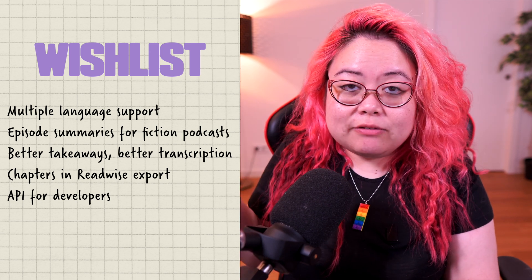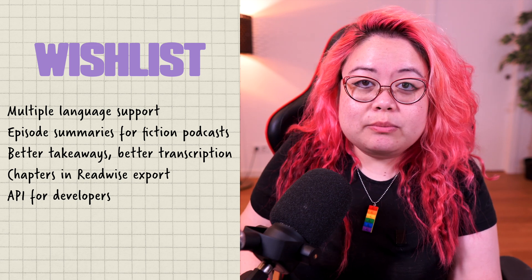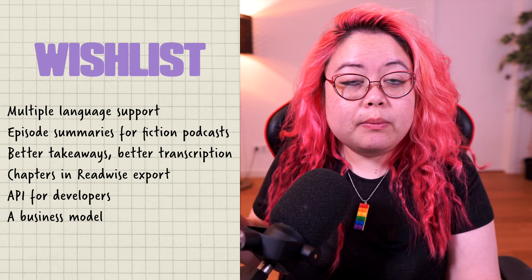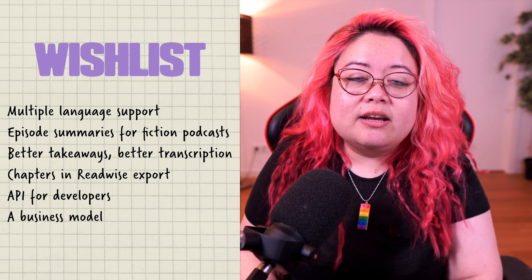Snipped right now is completely free, so you can download it on iOS and Android. I would love to see them have a sustainable business model — they are looking at what a Snipped premium might look like, so they're just getting feedback right now. At some point I hope they do release something that is good value for money. But in the meantime, I think this is a really good time to go ahead and jump on the Snipped train.